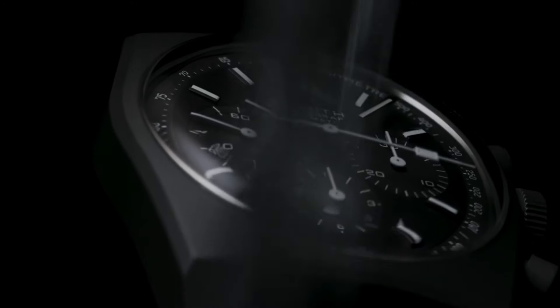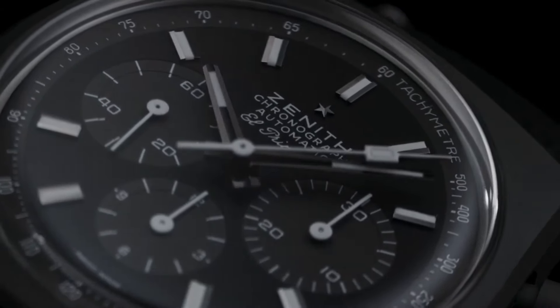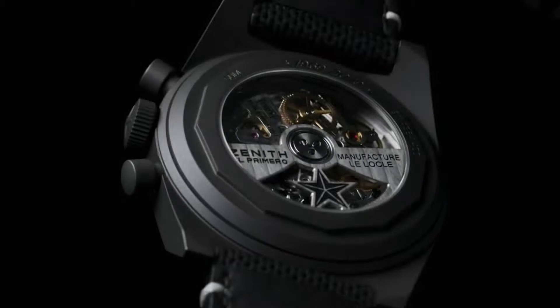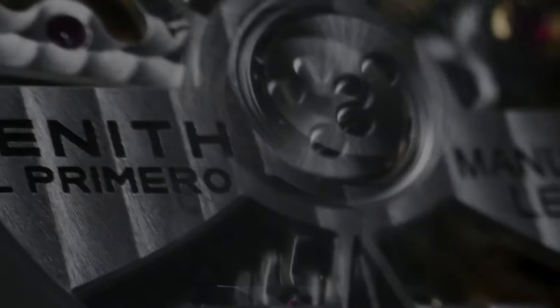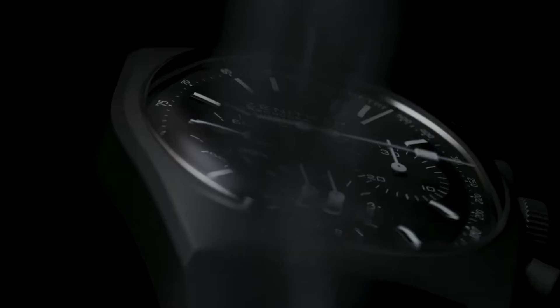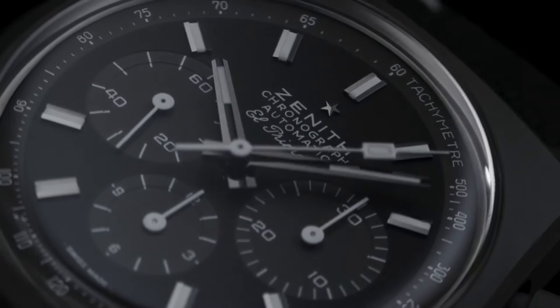Number four: Zenith Chronomaster Revival A384 Shadow pays homage to the iconic 1969 El Primero A384 while infusing a contemporary allure. With a micro-blasted titanium case, this limited-edition timepiece carries a stealthy matte black appearance, offering a modern interpretation of the classic model. Equipped with the renowned El Primero 400 automatic movement, known for its high-frequency precision, this iteration maintains the historical legacy while embracing modern material technology. Limited to 50 pieces, the Chronomaster Revival A384 Shadow represents Zenith's commitment to innovation, showcasing a blend of avant-garde design elements and horological excellence in a meticulously crafted and exclusive timepiece.